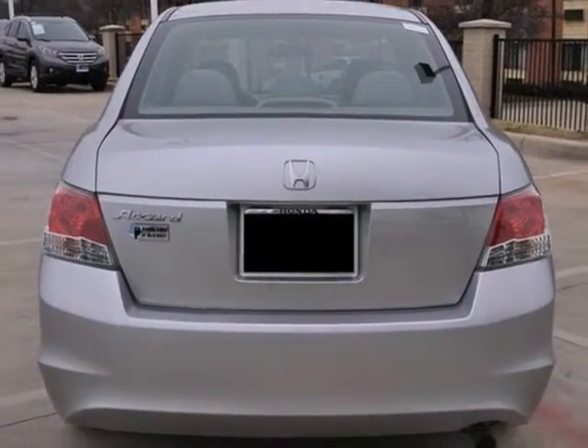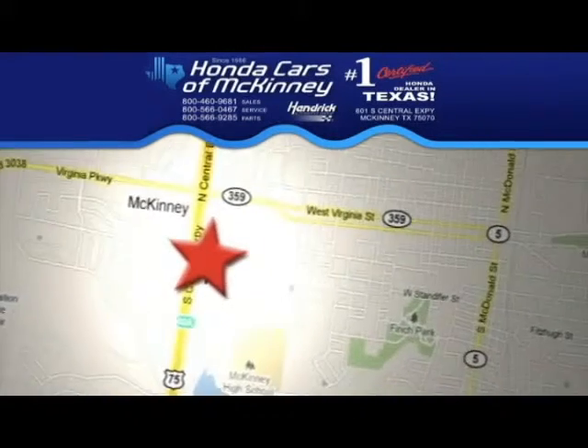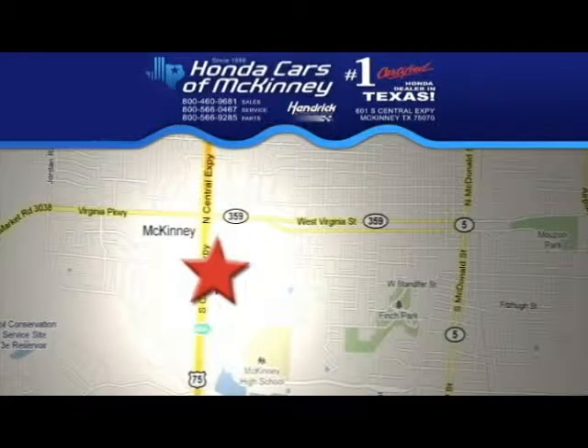Test drive it today. Stop in today. We're conveniently located on Highway 75, northbound exit 40A in McKinney.